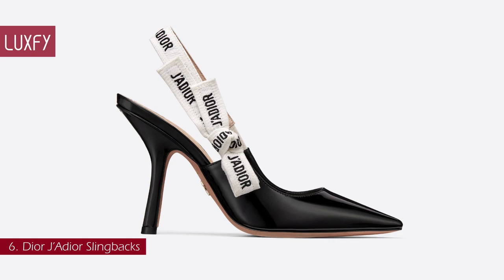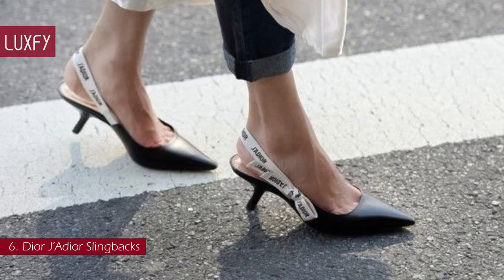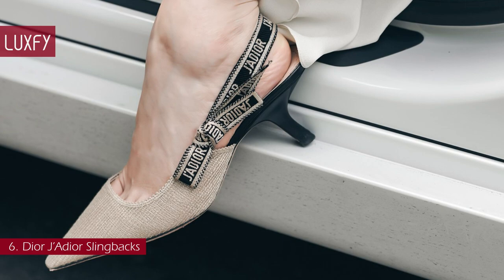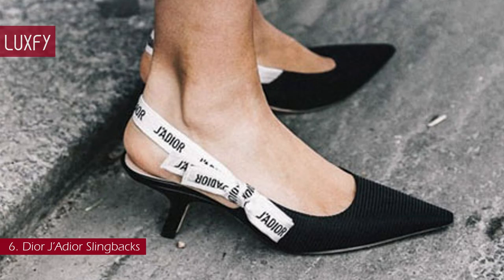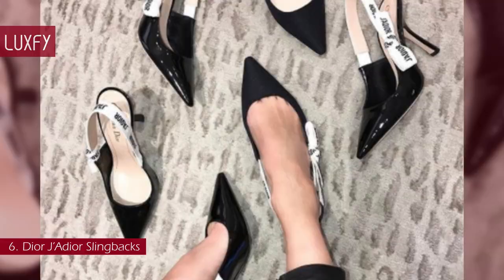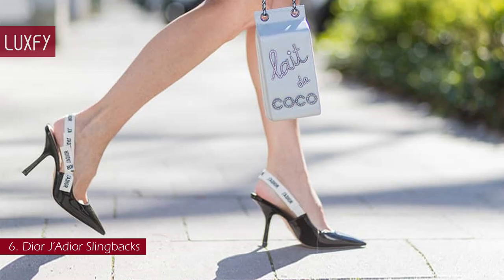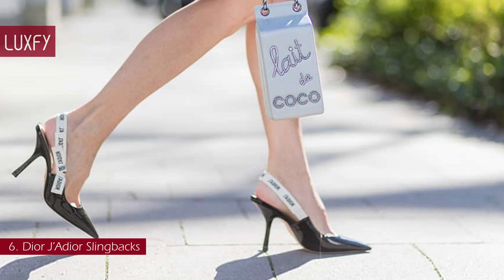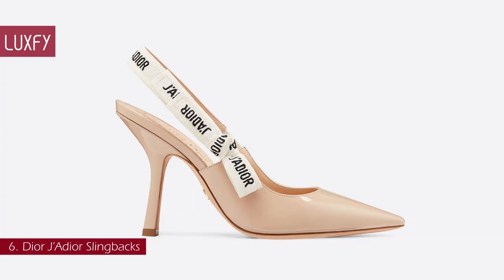Number 6: Dior Jadior Slingbacks. The Jadior Slingback Pump is a prime example of Dior savoir-faire. Crafted in the Christian Dior Italian ateliers, the silhouette is distinguished by a sophisticated style. The two-tone embroidered Jadior ribbon is embellished with a flat bow, and the 10cm heel offers a final elegant touch to every look. Launched in 2017 and immediately popular, almost five years later they have proven to be classics of the brand. With a smooth pointed toe, this slip-on style is the perfect pre-summer shoe to go with all your favorite flowy dresses, skirts, and shorts. The Jadior Slingback Pump in nude is sold for $990.